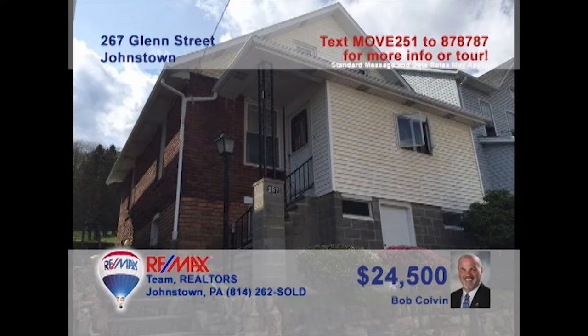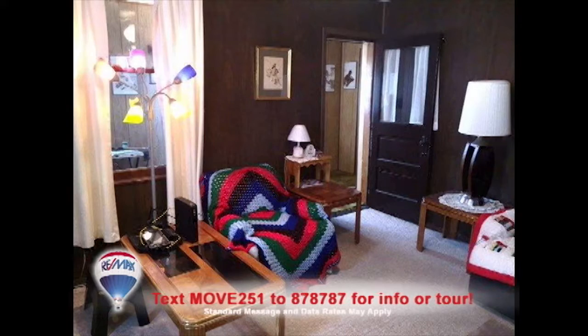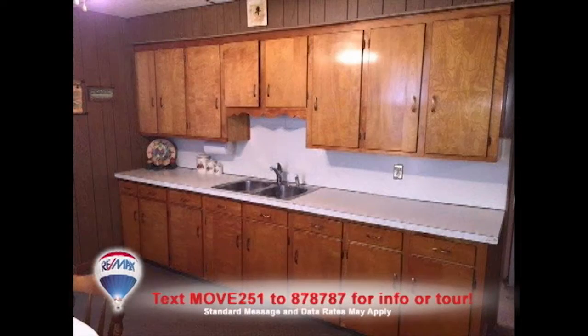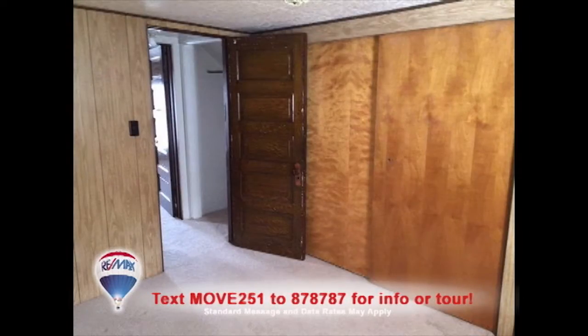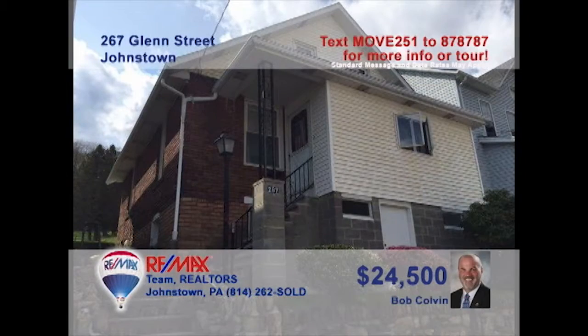Bob Colvin, listing agent for the Bob Colvin Team, presents another West End home with a budget-friendly price. Lots of space for entertaining here, including this sunny living room, the lower-level den with bar, or out back on the covered porch. You'll find an eat-in kitchen with maple cabinets and a separate dining room, three bedrooms with lots of closet space, a nice backyard for the kids, and a one-car garage, too. Contact a Bob Colvin Team buyer agent for all the details.